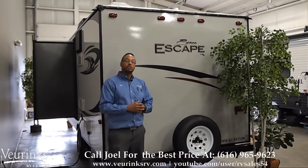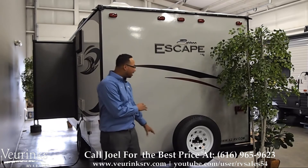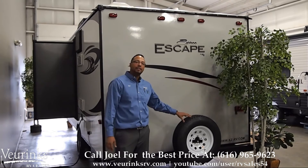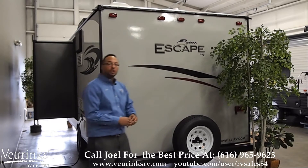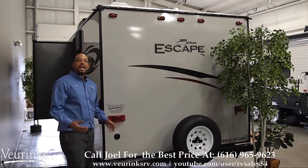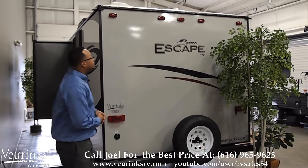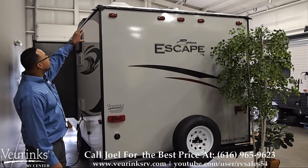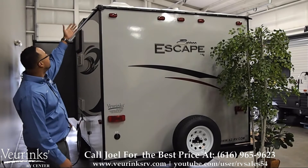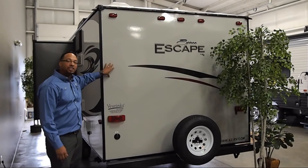On the back of your trailer, we do give you a spare tire with carrier, mounted to the back bumper, in case you need it for any breakdowns or need to change the tire. We also equip the back of the trailer with a cable outlet, so you can watch your favorite TV show. If you look up top, we do provide rain gutters — that way the water falls off the roof and down the side, so it doesn't give you that black streaking that we all hate on our exterior.